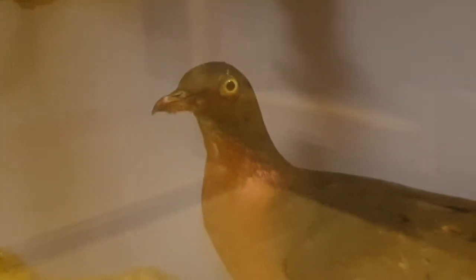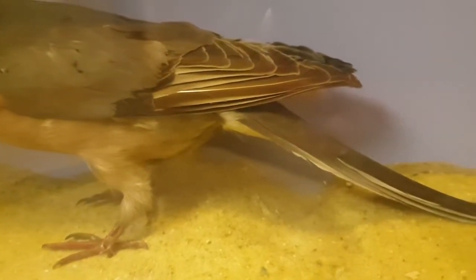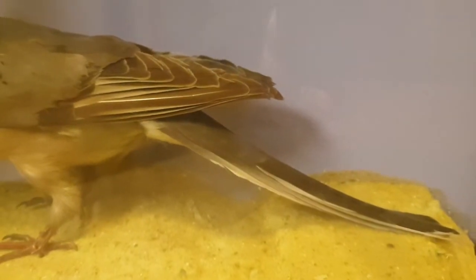Once upon a time, these birds were so numerous that there are tales of flocks over a kilometre wide blocking out the sun as they passed overhead, with their global population estimated at over three billion. They were migratory birds. The name passenger pigeon comes from the French passager, meaning passing by, as does the scientific name Ectopistes migratorius, and they likely gathered in such huge numbers as a defence against predators. You're less likely to get eaten if you're in the middle of a cloud of equally tasty mates.